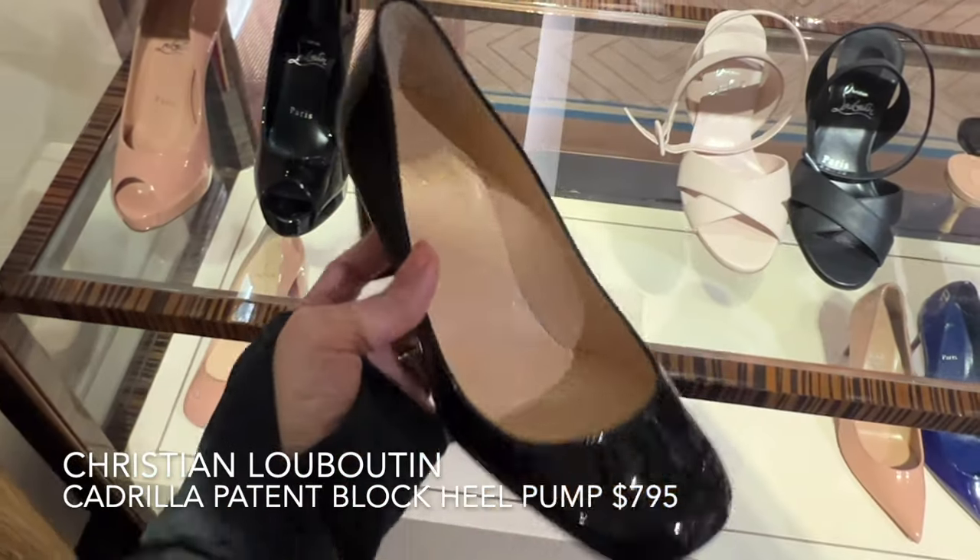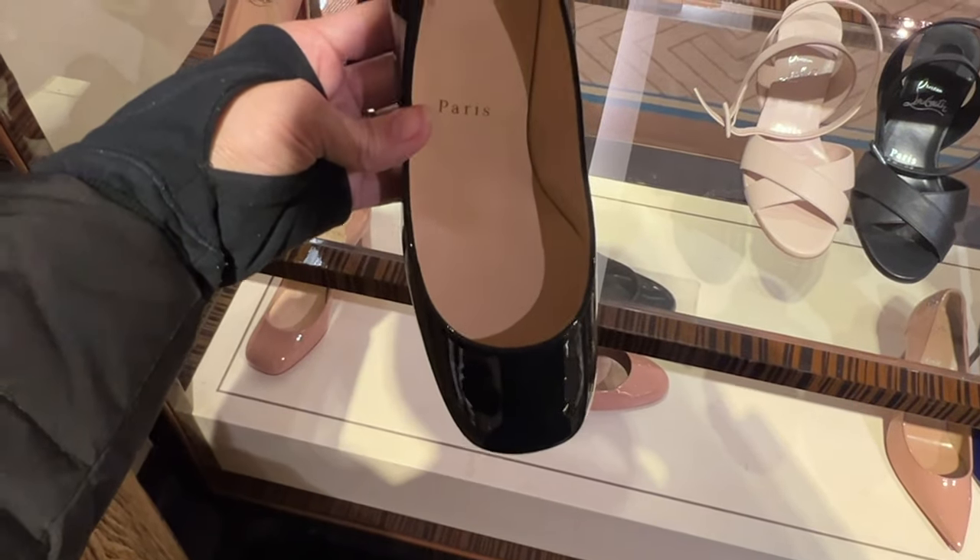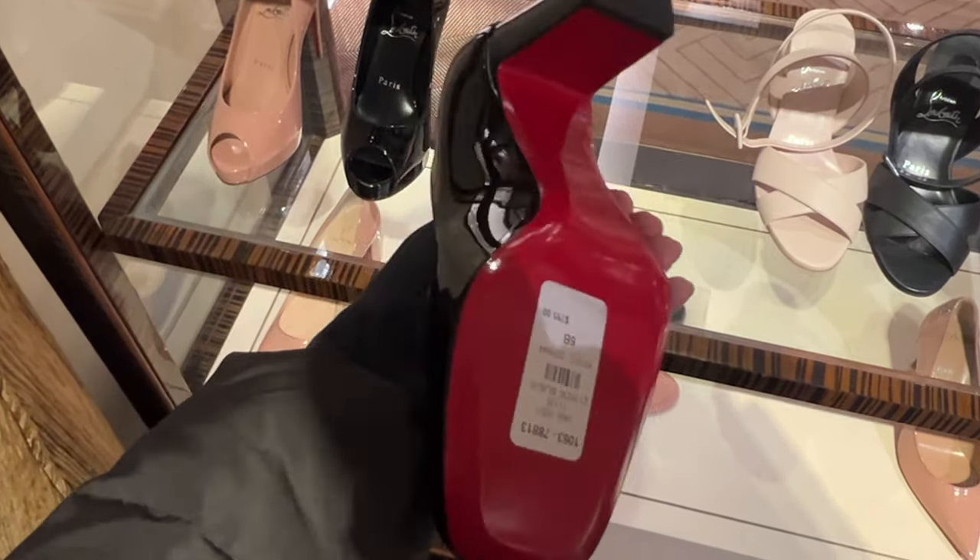This is the Christian Louboutin Quadrilla patent block heel pump. I like that the toe box is roomy and the heel is not an exaggerated height — for Christian Louboutin shoes, these look pretty comfortable.